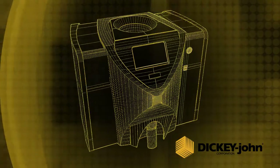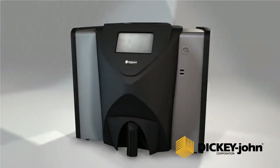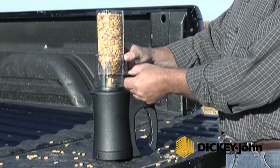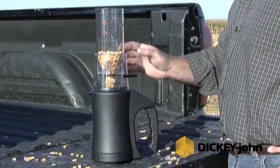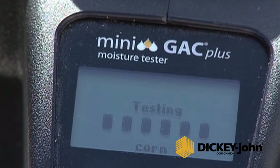The same expertise and technology used in the commercial instrument is now available for producers. As the only handheld able to test both moisture and the test weight of grain, the mini GAC series means confidence for you in grain trade accuracy.